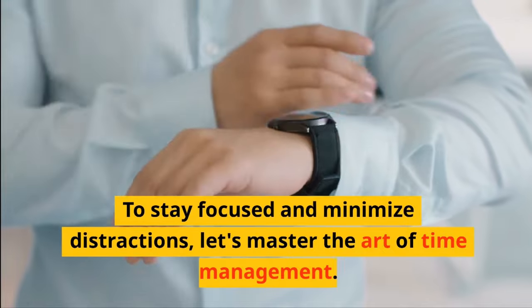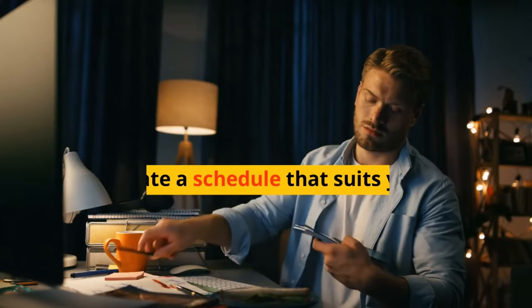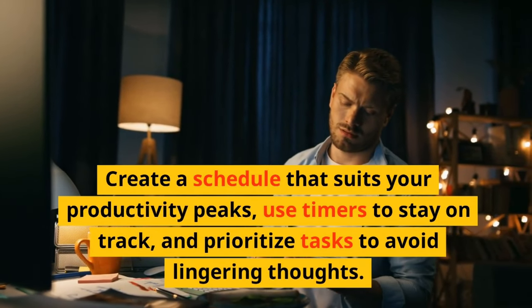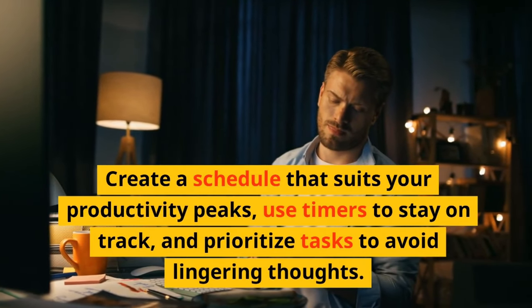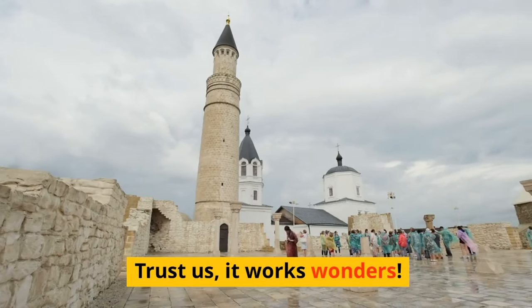To stay focused and minimize distractions, let's master the art of time management. Create a schedule that suits your productivity peaks, use timers to stay on track, and prioritize tasks to avoid lingering thoughts. Trust us, it works wonders.